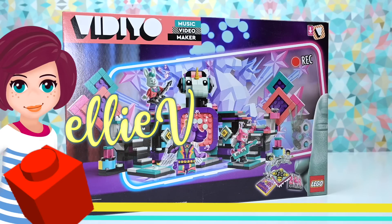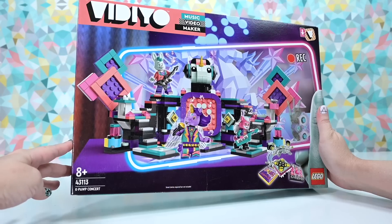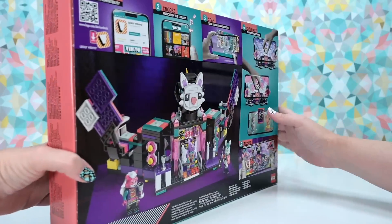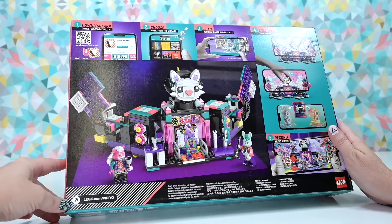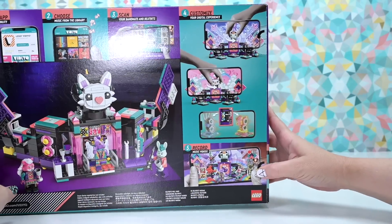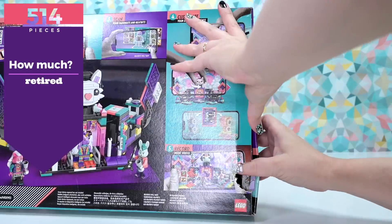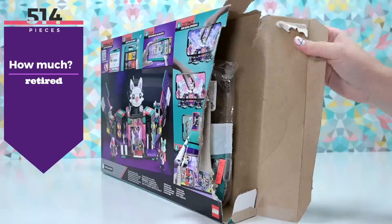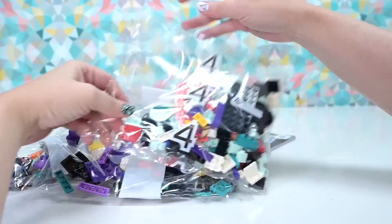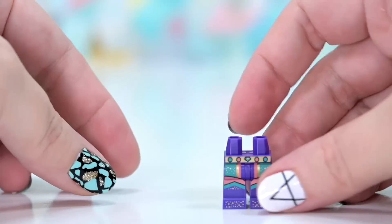Welcome back! I'm going to build this today - it's not a new set but I've had it in my collection for a while. I want some of the parts in it, to be honest, so I'm going to build it and then part it out. It actually makes a really nice looking stage. This is the VIDIYO K-pop concert set - really cute, plays on K-pop. There are 514 pieces. The set is retired but you can still get it, often at a really good discount, and it's a great set for parts plus amazing minifigures.